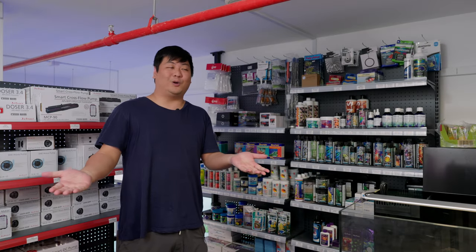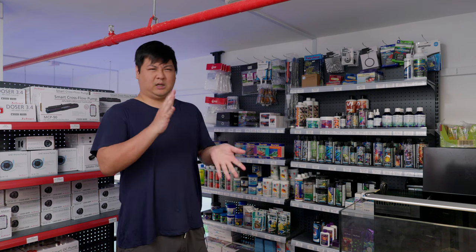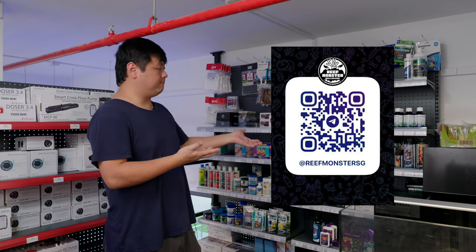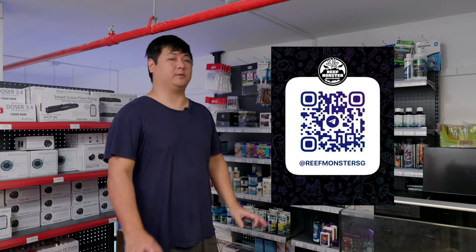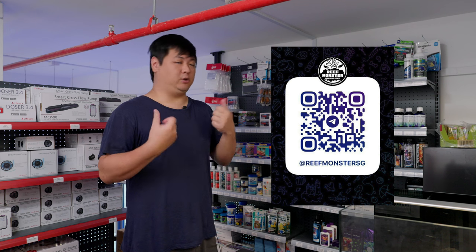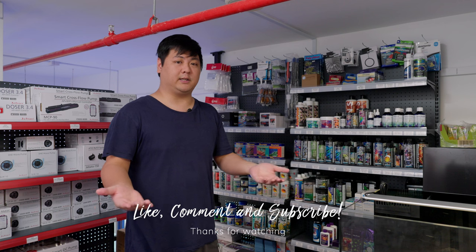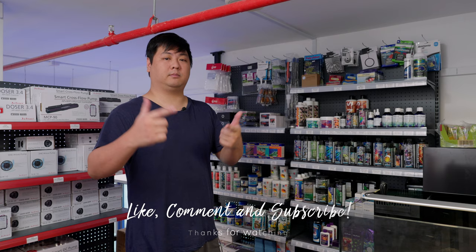So this is our little tour of Reef Monster here at 183 Jalan Pelikat at the Promenade in the Hougang-Serangoon area. If you're in the area, drop by — the boss is a nice guy. I personally come here for stuff whenever I need things; it's not that far from my house. It's a new shop, so show your support. We always want to support local fish stores, be they new or existing ones. Every industry needs competition to stay relevant and good for consumers.